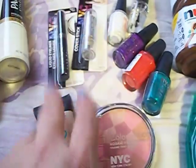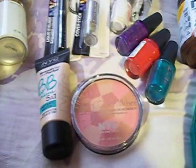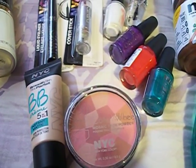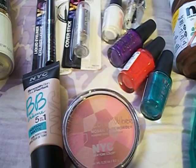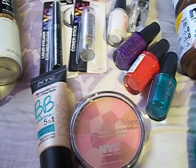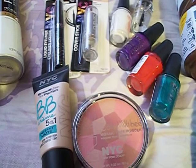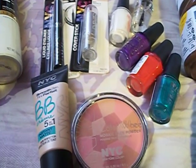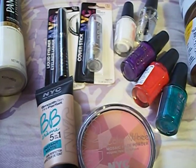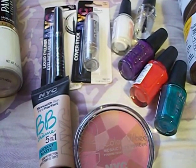I should have gotten two more items at $2.99 because I had a total of nine $1 off coupons and $1.50 off two coupons — so I should have gotten 11 items and I only got nine. I already pulled the coupons out and gave them to her not realizing, and she put them through. So two of those $1 off coupons shouldn't have gone through, but she put them through. I didn't realize it until I had already left the store.